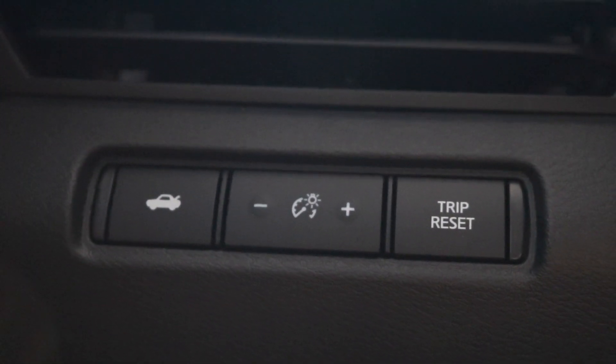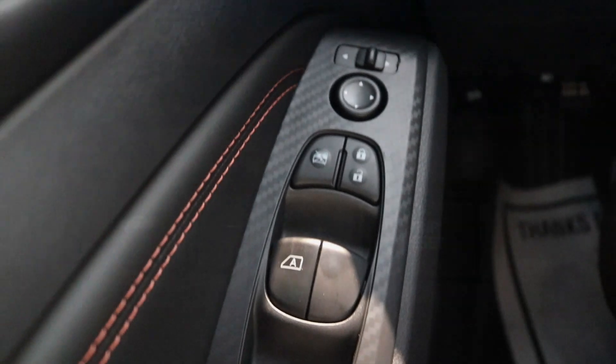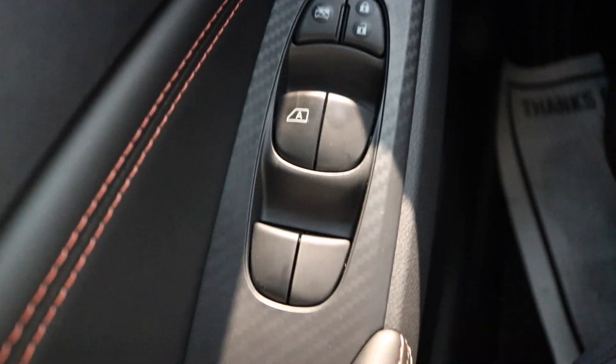Looking on the left side of the steering wheel, you have your trunk release with your interior lighting. Looking down on the door panel, you have your standard unlock and lock with your one-touch window control and mirror control.